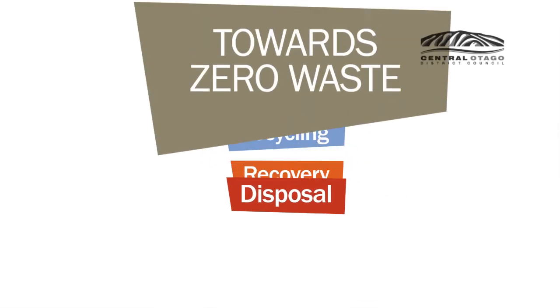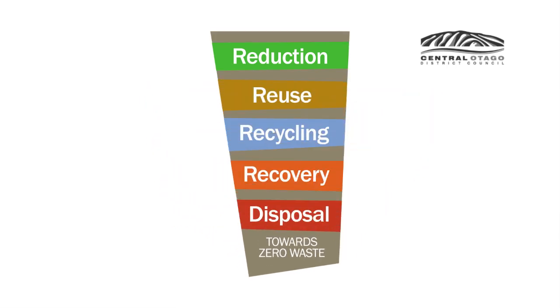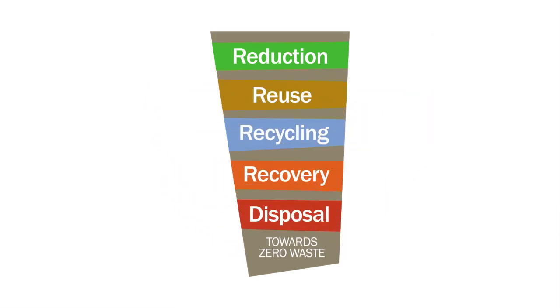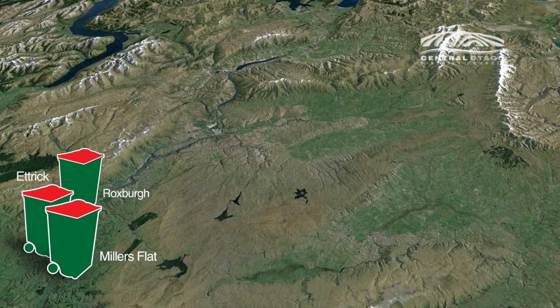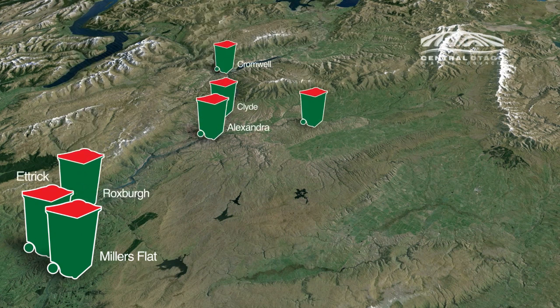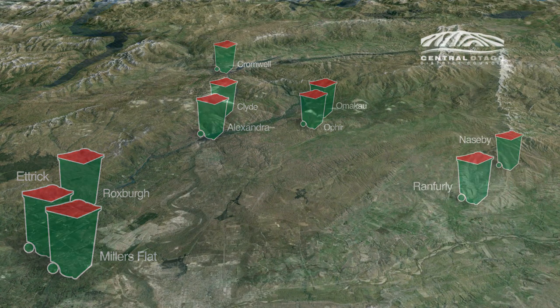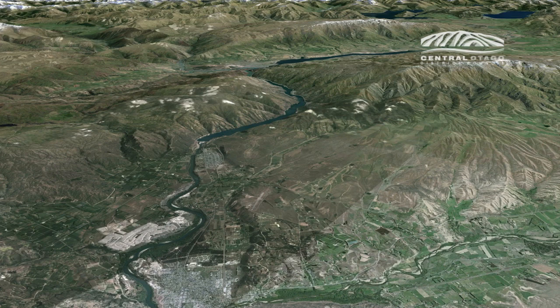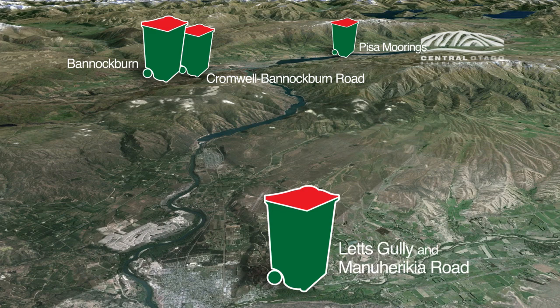And you'll be on your journey towards zero waste. The change to fortnightly refuse collection affects all commercial and residential properties currently receiving a weekly council collection. It will also affect the new council collection areas of Bannockburn, the Cromwell-Bannockburn Road, Pisa Moorings, and the bottom part of Letts Gully Road in Alexandra. To confirm whether you're in the new collection area, check the council website.